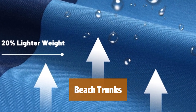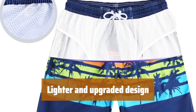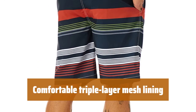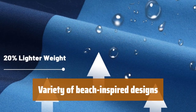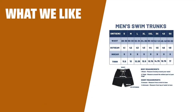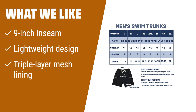Number 4. They feature a 9-inch inseam for added comfort. It is 20% lighter than before and offers UPF 50 plus protection. It remains comfortable and prevents chafing during wear. Choose from 30 different designs for a stylish beach look. What we like: Featuring a 9-inch inseam, these swim trunks are perfect for taller wearers. The lightweight design and triple-layer mesh lining make them comfortable and prevent chafing. If you're tall and looking for a comfortable fit with added protection, these trunks are for you.